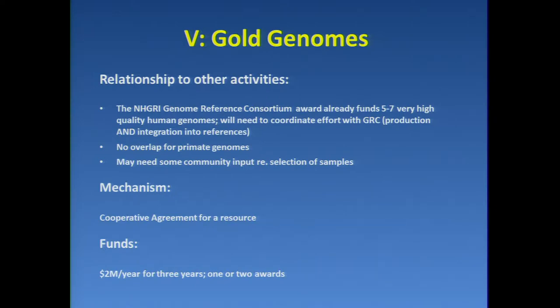We would propose this as a cooperative agreement mechanism for a resource, requiring about two million dollars a year for three years, and we would expect to make one, possibly two awards. This amount comes from our best information at the time of the July meeting of what a current, very high-quality reference genome haplotype-resolved would cost — $200,000 to $250,000 — but I have spoken to people since then who think it can be done for substantially less, and I hope it can be.